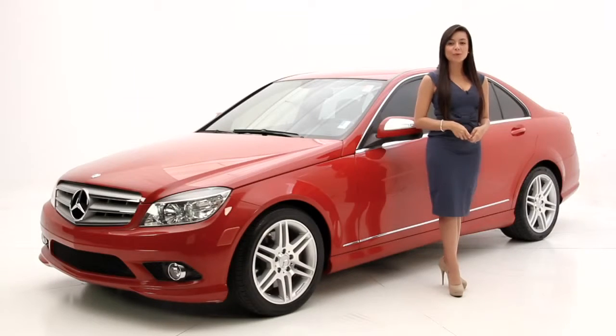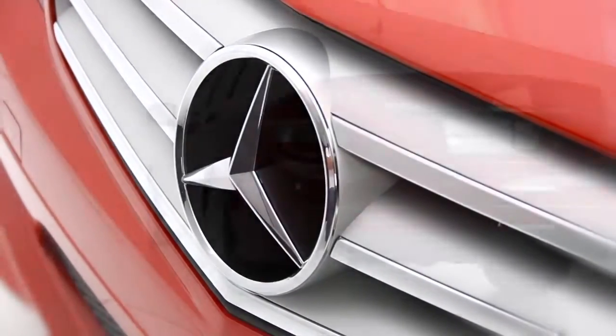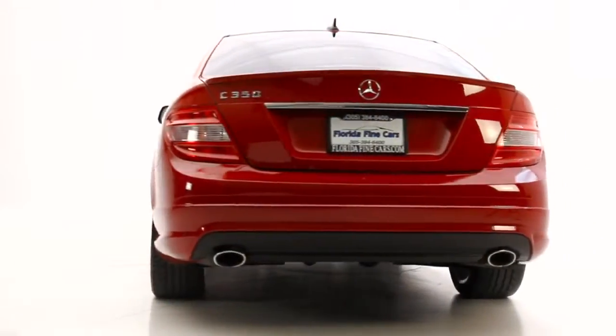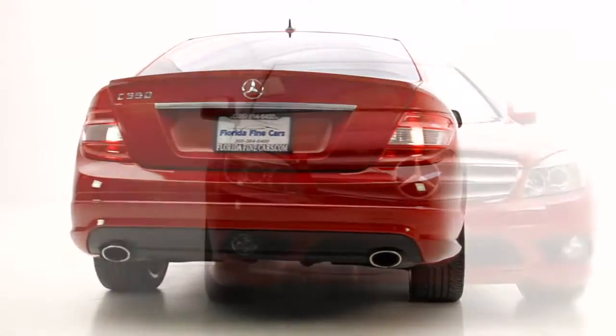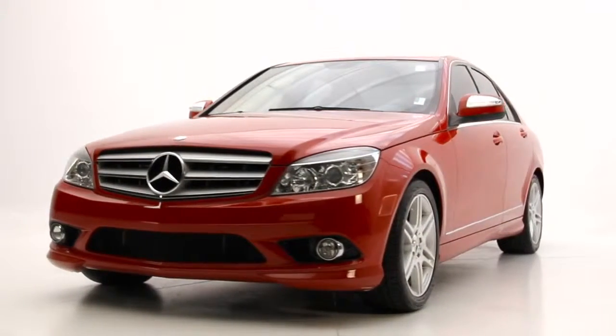Hello friends, Andrea here with Florida Fine Cars, and you're looking at the 2008 Mercedes C350. It has an eye-catching, elegant body style with plenty of power with a six-cylinder engine. The exterior color is red with black interior, and it's Carfax certified one owner.